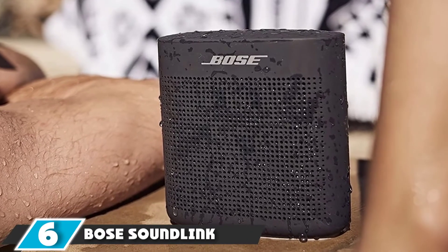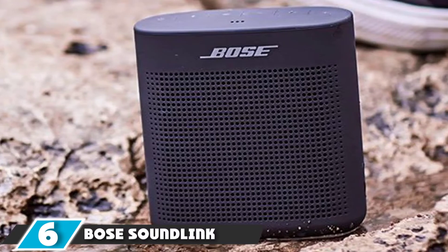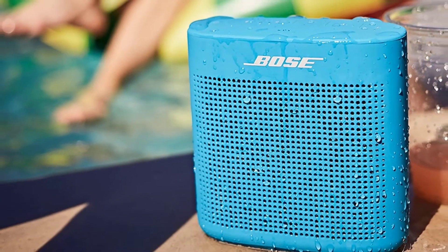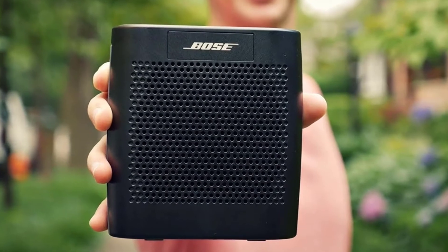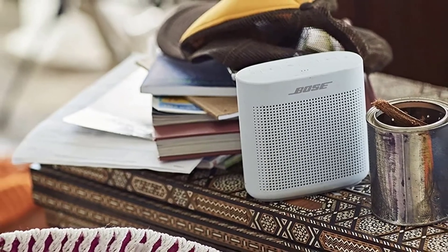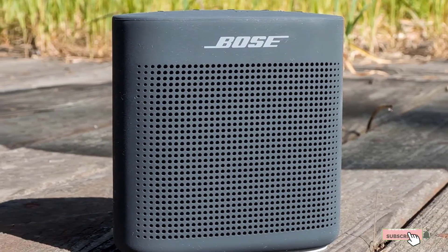At number six, we have the Bose SoundLink Color. The Bose SoundLink is a Bluetooth speaker with a soft cover. It uses Bose technology to ensure it produces clear sound and is water-resistant. The speaker has a built-in mic that allows you to communicate through it. It has a lithium-ion battery that is long-lasting with a rechargeable USB cable. Bluetooth is highly compatible with many devices, such as smartphones, tablets, and laptops.